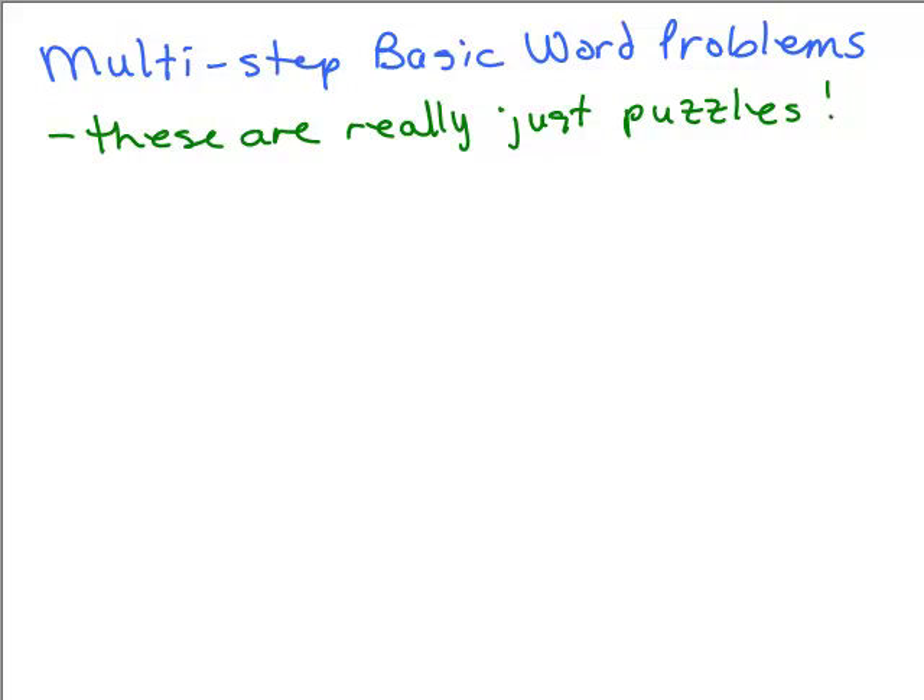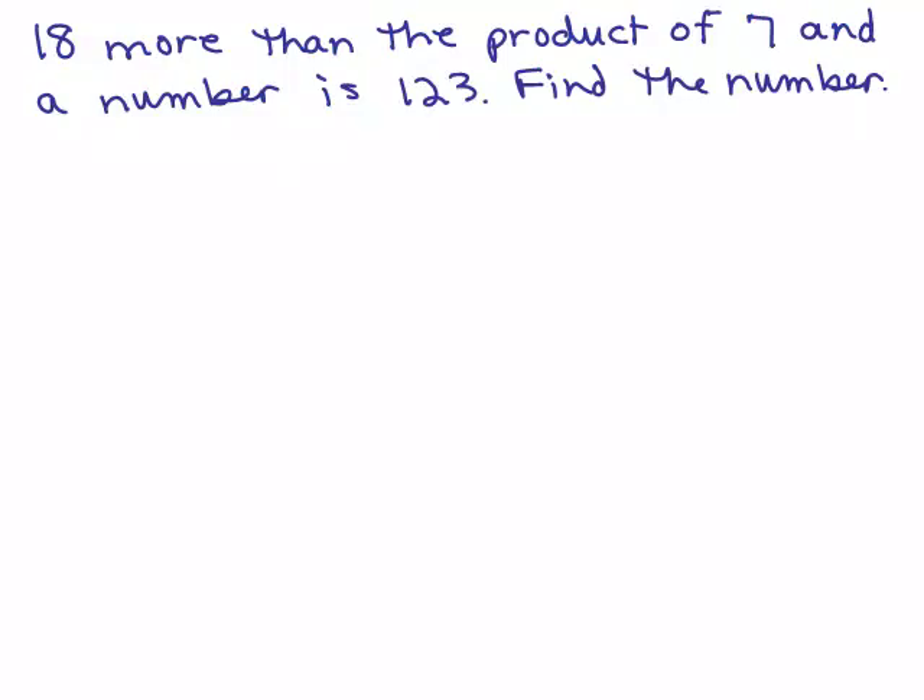We're going to keep solving some word problems. Remember, these are just puzzles or riddles. Eighteen more than the product of seven and a number is 123. Find the number.